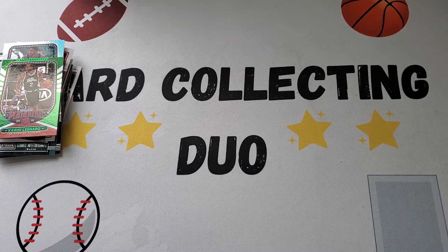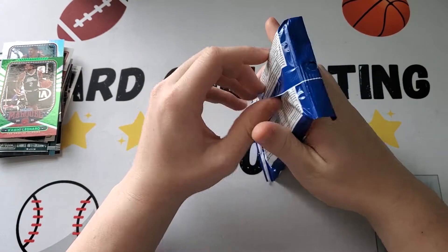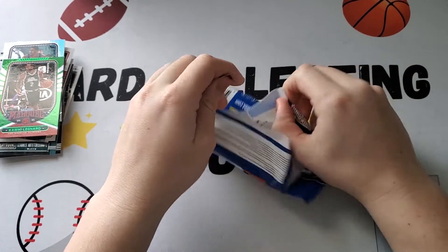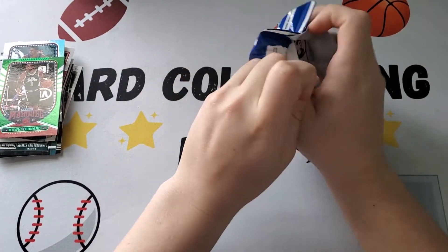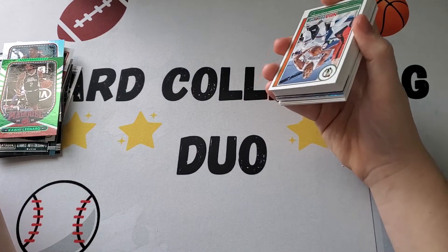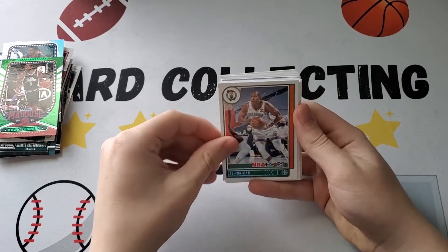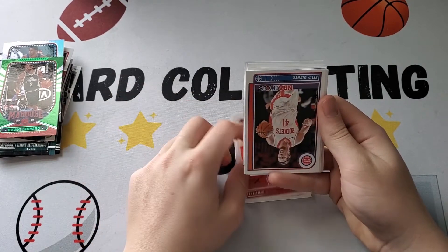We're going to move on to the Hoops. All right, this is a fat pack of 30 cards. Who are you looking for in here for rookies? Maybe Jalen Green, Cade Cunningham, Josh Giddey — he's having a good season — Scotty Barnes. There are also Slam inserts in here.